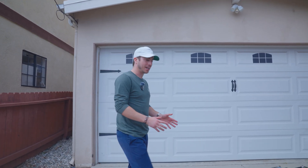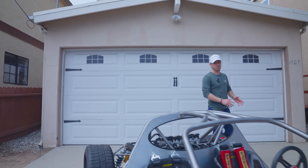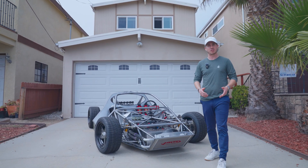Laguna is most easily described as a 1960s Le Mans prototype, reborn as a modern sports car. It delivers the character of a vintage racing machine with all the luxury and modern amenities that you'd expect from a sports car today.